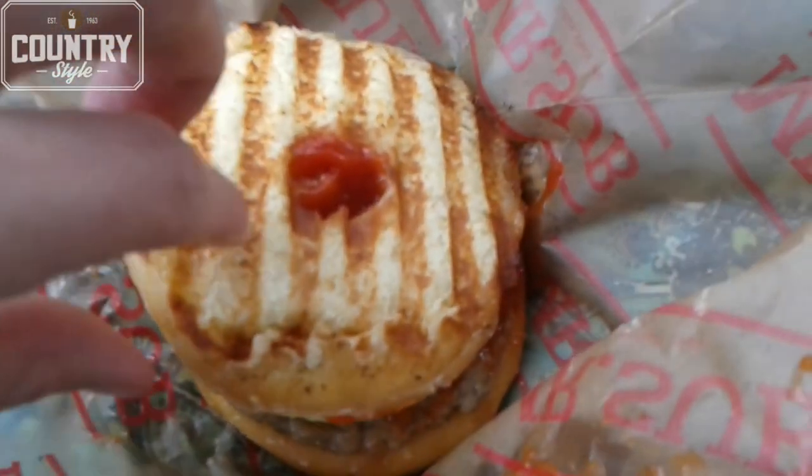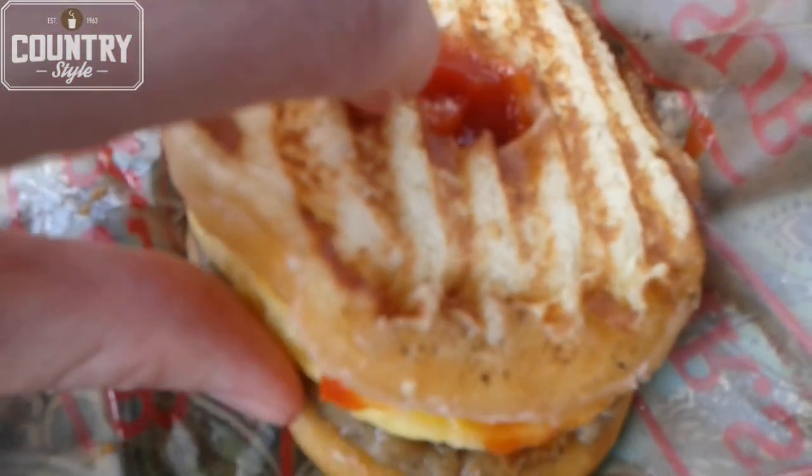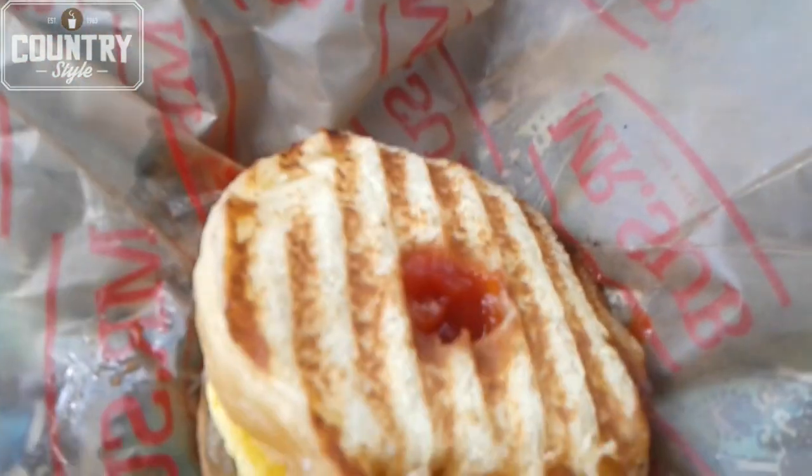So it's on a honey glazed donut, with egg and sausage — no cheese. I got the ketchup. Let's give it a try. Maybe I should have skipped the ketchup, it's a little messy.